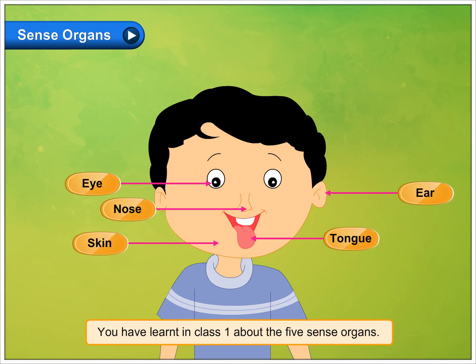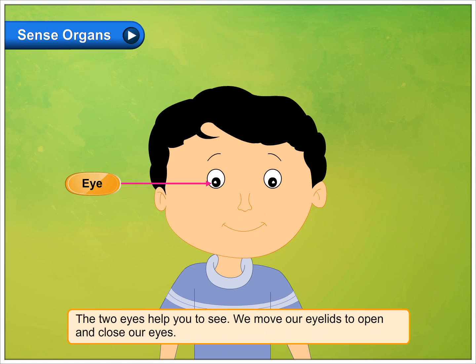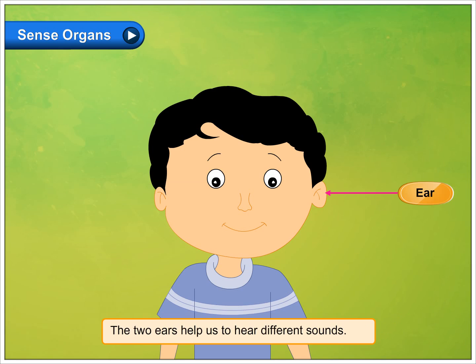Sense Organs. You have learnt in Class 1 about the five sense organs. The two eyes help you to see. We move our eyelids to open and close our eyes. The two ears help us to hear different sounds.